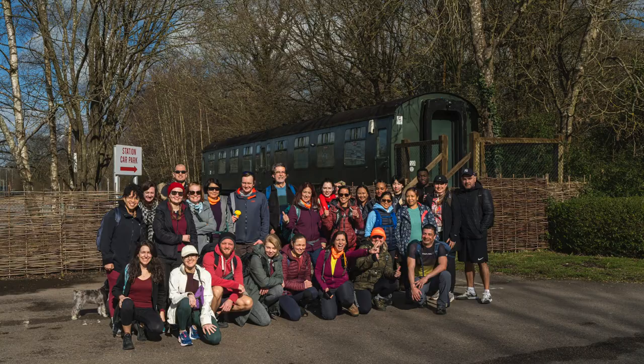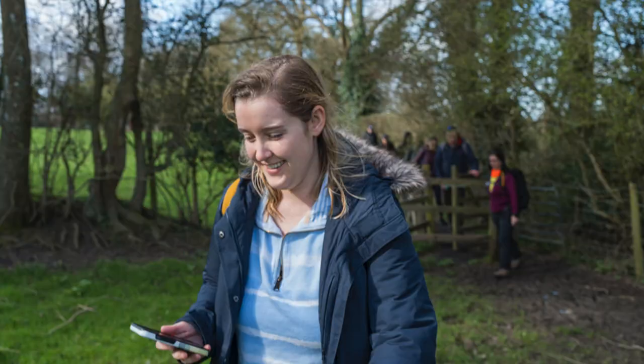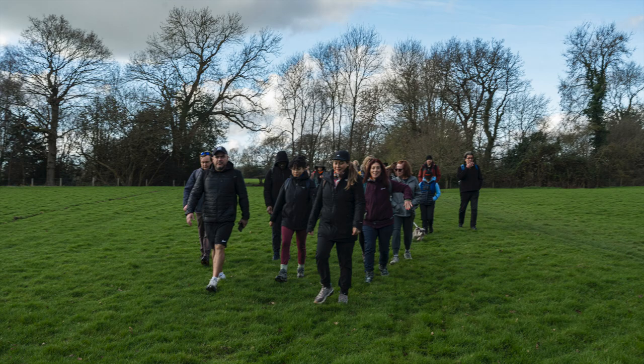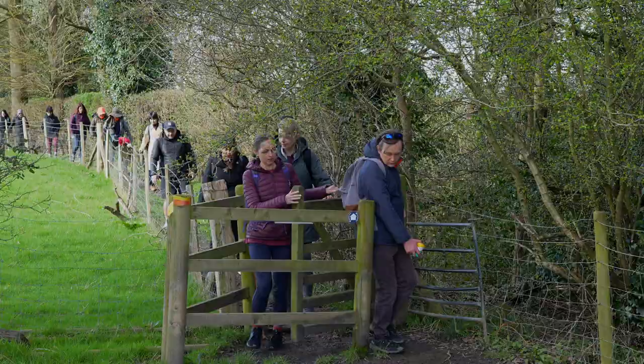Hey there, Spartan. Have you ever dreamed of exploring castles straight out of a fairy tale, wandering through quaint English villages, and delving into the depths of royal history, all while getting a bit of exercise? Well, I've got just the adventure for us: the Hever to Lee Walk.